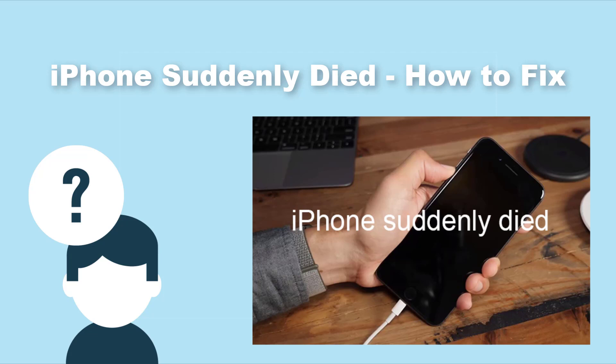Have you ever found your iPhone suddenly died? I have a similar experience — my iPhone suddenly shut off from time to time a few months ago, which severely affected my usage of the phone. A lot of users are troubled by the same problem, and thus our team concludes the causes and three most effective ways to help all bothered users resolve the problem.